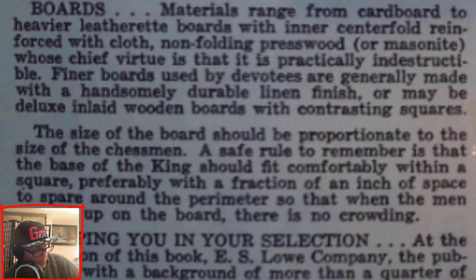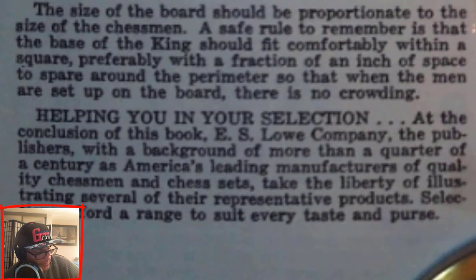Boards: Materials range from cardboard to heavier leatherette boards with inner center fold reinforced with cloth, non-folding presswood boards, or masonite, whose chief virtue is that it is practically indestructible. Finer boards used by devotees are generally made with a handsomely durable linen finish, or may be deluxe inlaid wooden boards with contrasting squares.